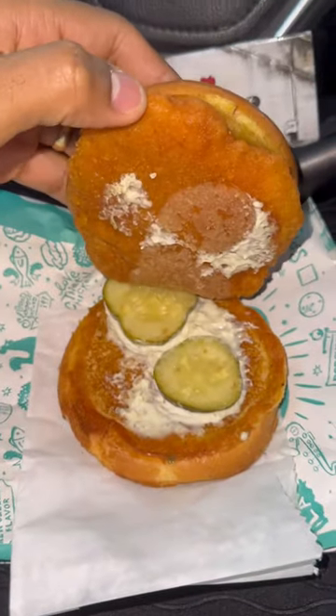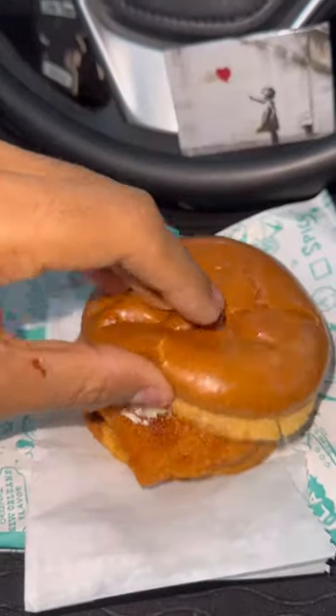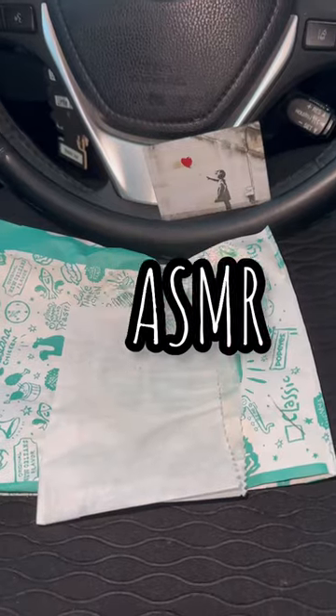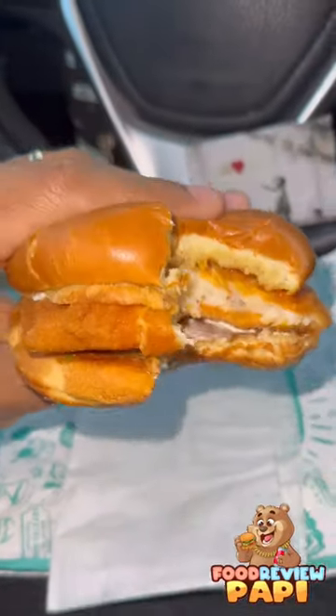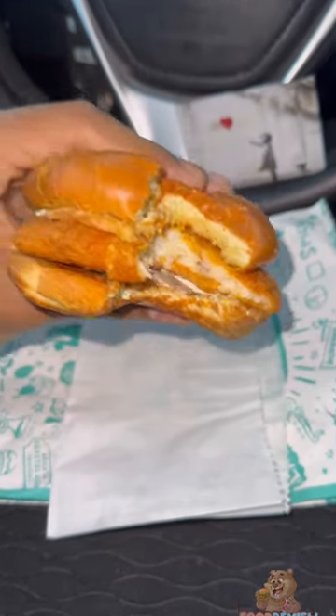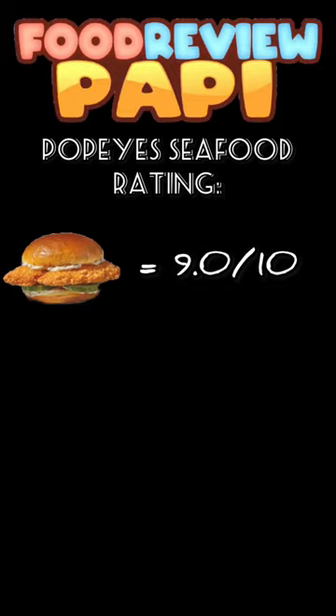They actually put tartar sauce in the bottom and gave me two fat pickles. Let's see if the generosity is just as good as the taste. I'm not gonna lie, this is a pretty good fish sandwich. The flounder is extra crispy, the buns are actually pretty soft, and the tartar sauce and pickles is a great combination. The fish is extra juicy. Overall, I'll give Popeye's fish sandwich a 9 out of 10.